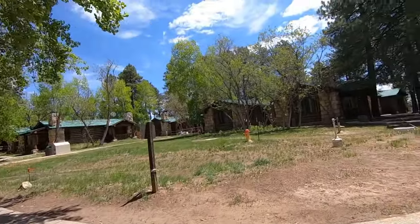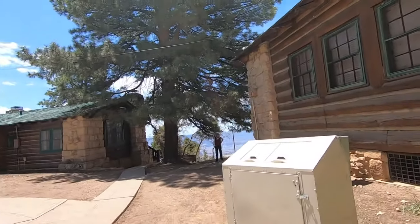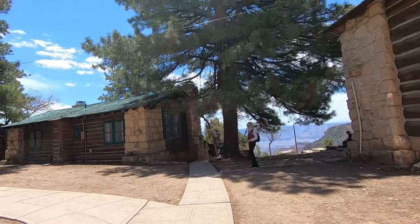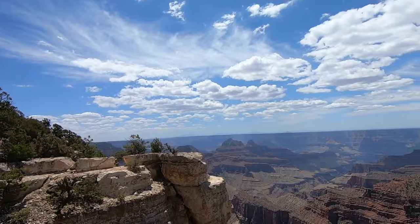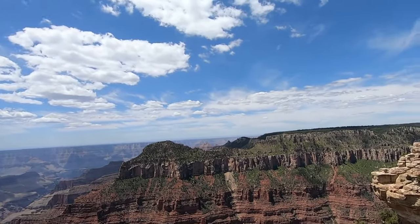Our understanding of the lodge was that if you wanted to eat there, you need to make those reservations about the time you make your camping reservations. It is overlooking the canyon — it's gorgeous, a beautiful area. But when we were there, they weren't serving breakfast or lunch. There's a deli that's open. We were there the week they opened.